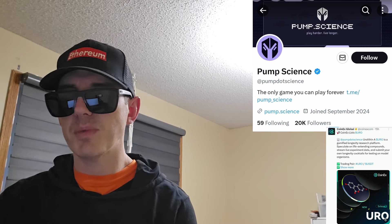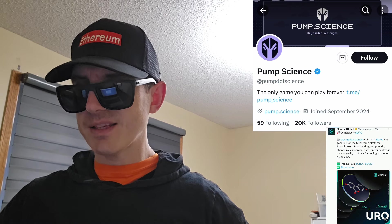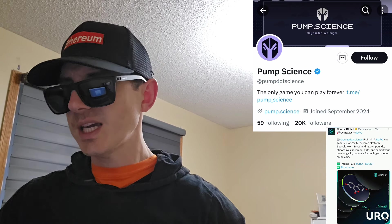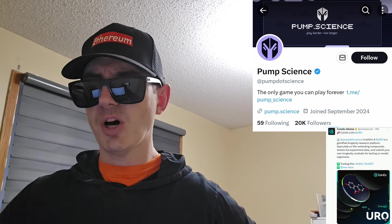Huge market cap, huge 24-hour trading volume, and this big central exchange listing. We're going to go over the information on the EUR token and how you can get it. But before we do that, I am not a financial advisor. This is not financial advice. I'm not telling you to buy this token or anything like that. This is strictly just information. Always do your own research first before investing in anything, especially crypto, because crypto can be very volatile.